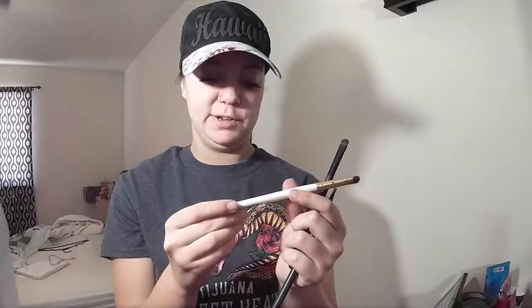This brush I use for brow bone colors to define it — it's an e.l.f. professional eyeshadow brush you can get at Walmart or Walgreens. This other one came in a set of 12 brushes, and I was using it for making cut creases or shading underneath my lash line. Since I got my smoky eyeshadow brush I use the end of this one.